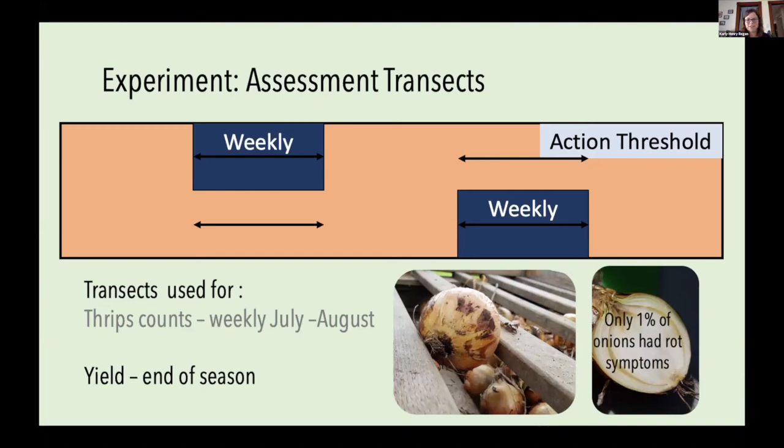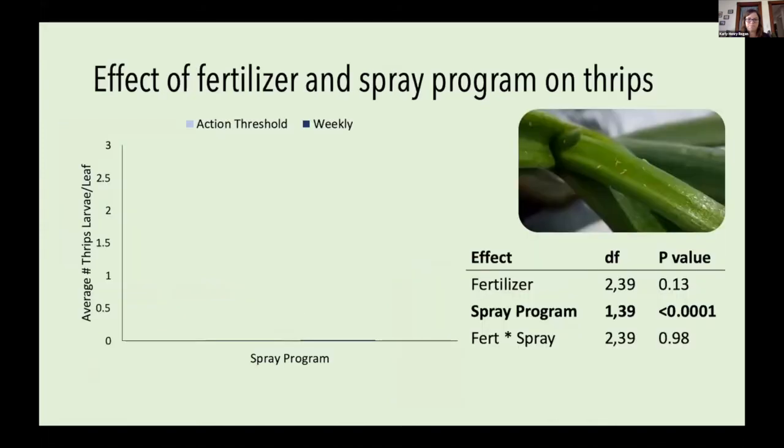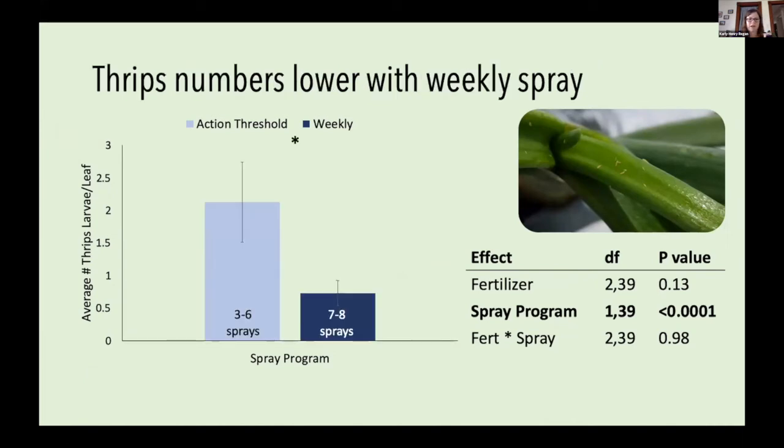Luckily, only 1% of onions had rot last season, so there was pretty good onion quality coming out of these plots. Starting with results on how fertilizer and spray program affected thrips, we saw no significant effect of fertilizer on thrips densities, a significant effect of spray program, and no interaction between the two. There were significantly more thrips larvae on plants that received the action threshold program — receiving three to six sprays over the course of the season — than in the weekly subplots receiving seven to eight sprays.